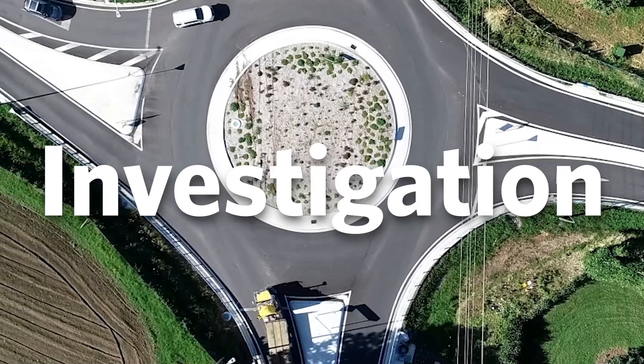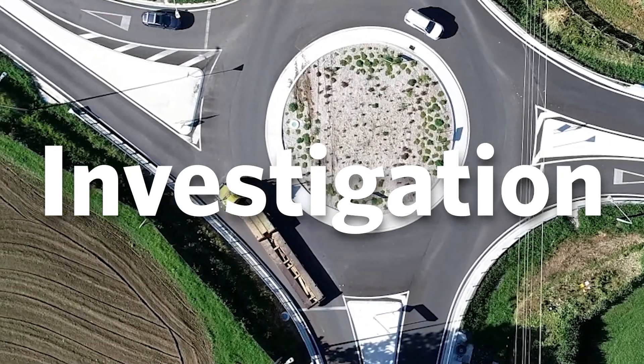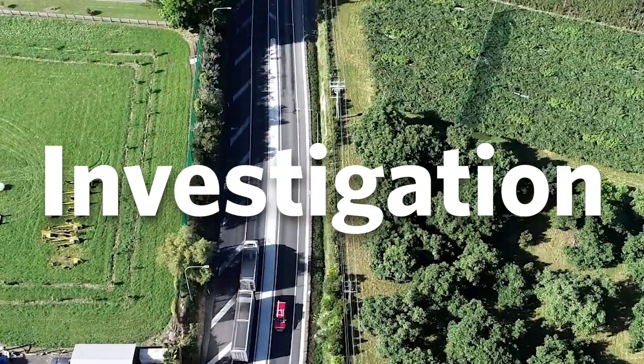Next, we look at the surrounding environment. What are the ground conditions? How does the intersection change between seasons? Are there services like water, power, or fibre we need to know about?